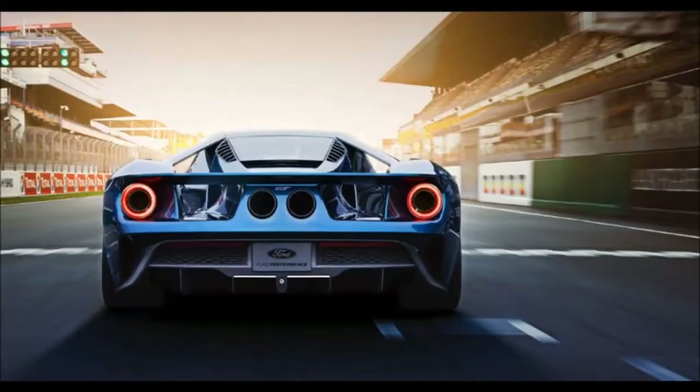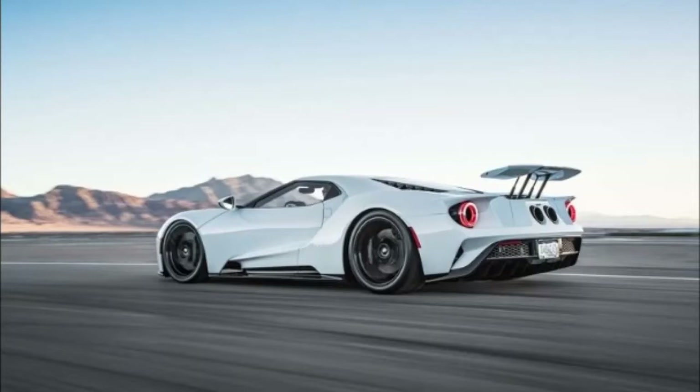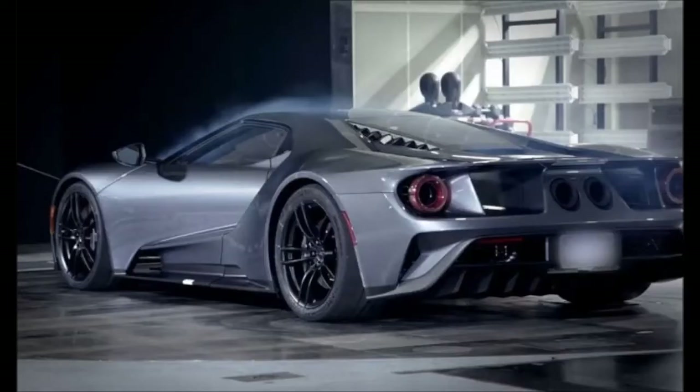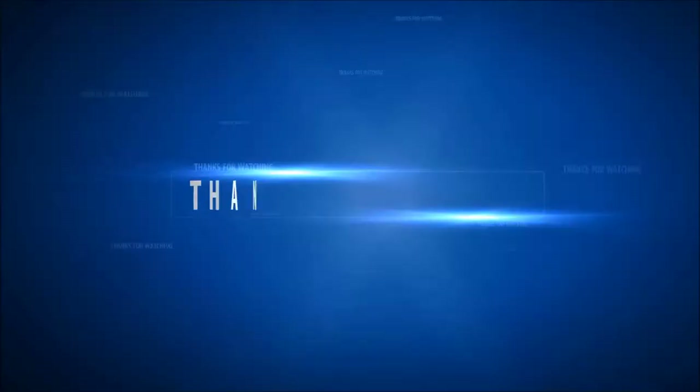Ford GT again victorious at Le Mans. From the depths of Ford's product development center in Dearborn, Michigan, a dedicated team of designers and engineers worked in secret to bring the Ford GT back to race in the legendary 24 Hours of Le Mans — and just as it did 50 years ago, the Ford GT returned triumphant. Its aerodynamically optimal teardrop shape minimizes drag and maximizes downforce.